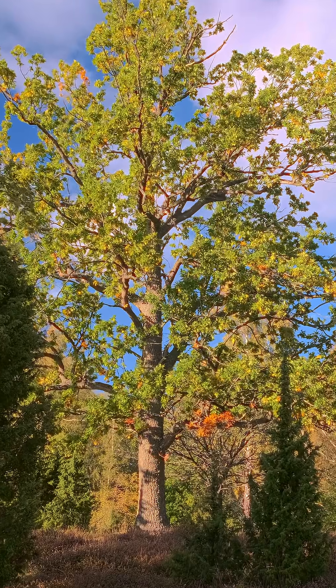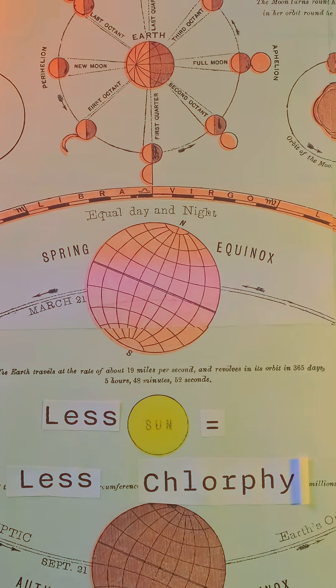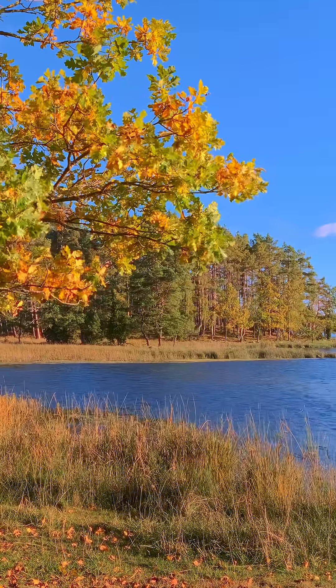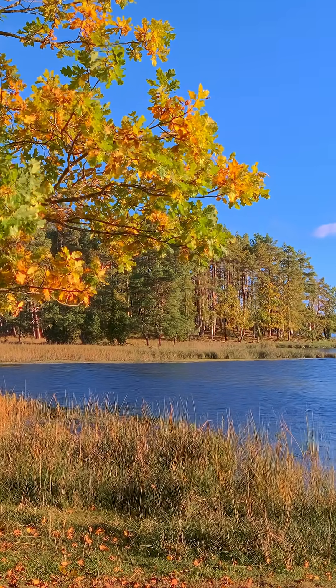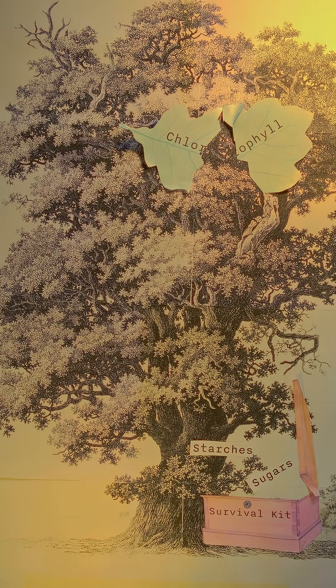But as autumn arrives, shorter days and cooler nights tell the tree that it's time to prepare for winter. And less sunlight means less chlorophyll production. For the tree, it would be an absolute waste of energy to keep the leaves all lush and green. So in preparation for the harsh winter, the tree now starts to break down the stored chlorophyll and pulls back nutrients from the leaves, storing energy like sugars and starches in its roots, trunk and branches.